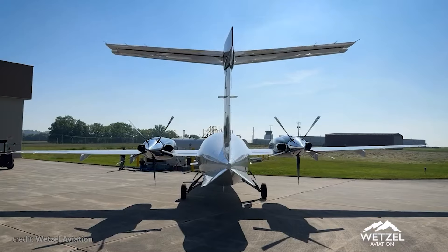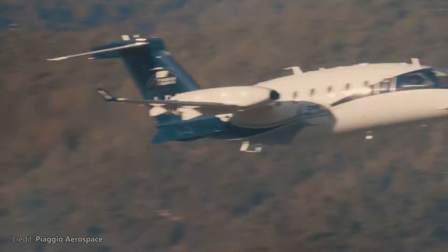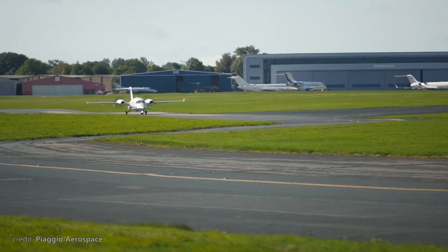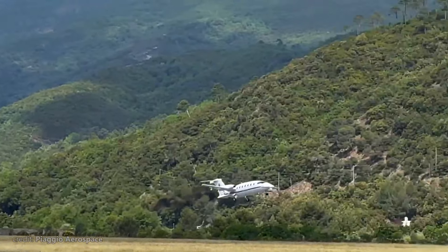Welcome to Big Metal Birds, and in this video we will explore how a joint venture between an Italian scooter company and an American business jet manufacturer created one of the fastest, most comfortable, and importantly, highly cost-effective birds for small business aviation — the Piaggio P180 Avanti.